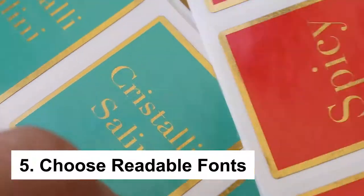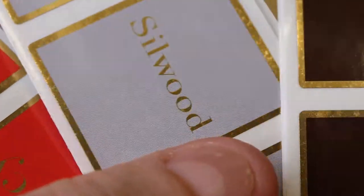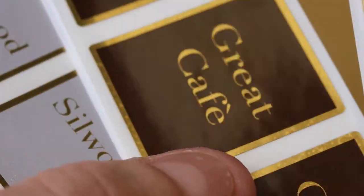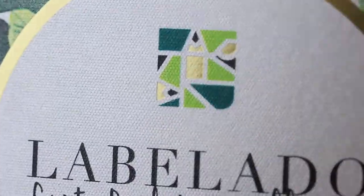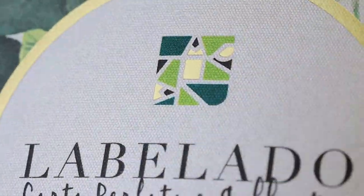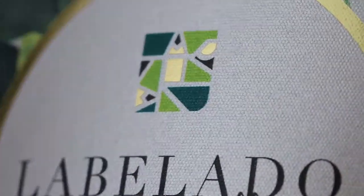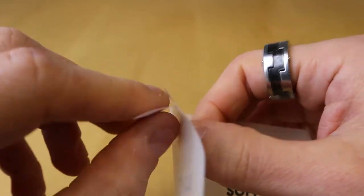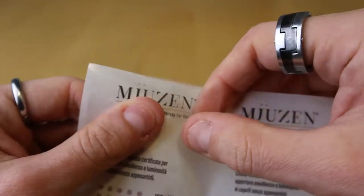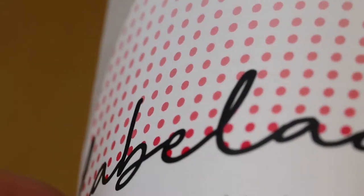Number five: choose some readable fonts. Believe it or not, the fonts you choose also matter. The right font can help you communicate the right message and build brand personality. You may be enticed to use crazy display fonts, but all your efforts go in vain if it is not readable. Readability is very important — only when your customers are able to read your brand name and the rest of the words on your label will they be able to make an informed purchasing decision and remember your name.